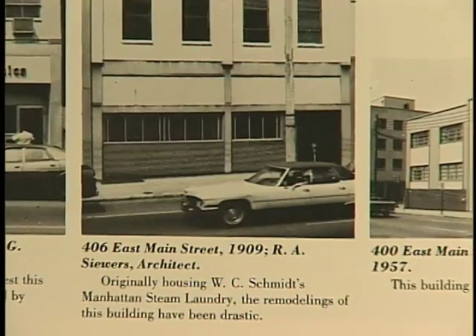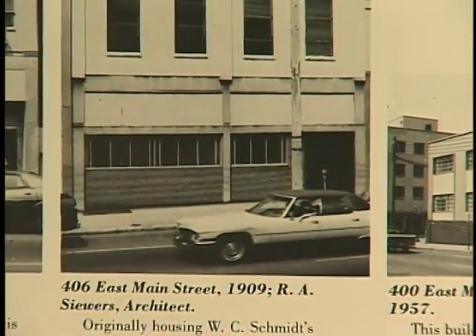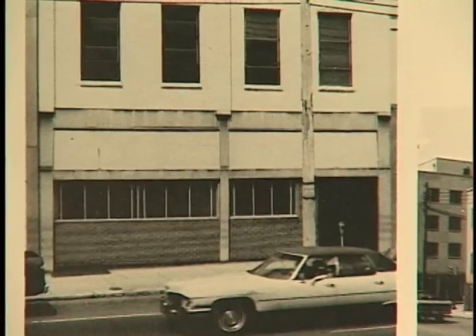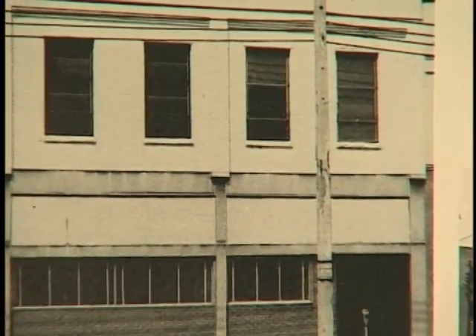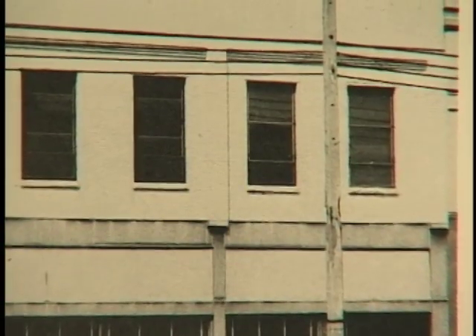Originally housing W.C. Schmidt's Manhattan Steam Laundry, the remodelings of this building have been drastic. Now this is where my father, God rest his soul, once took his shirts to be lightly starched on hangers. I remember one time going there to pick them up on my bicycle, an embarrassing moment that I will not go into.